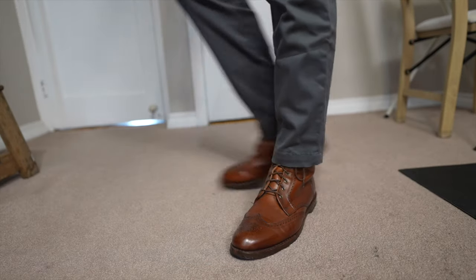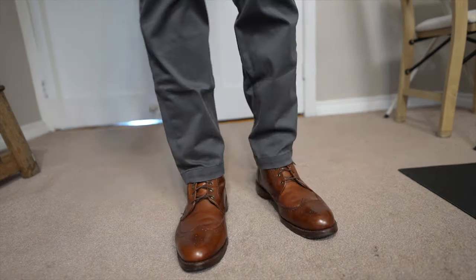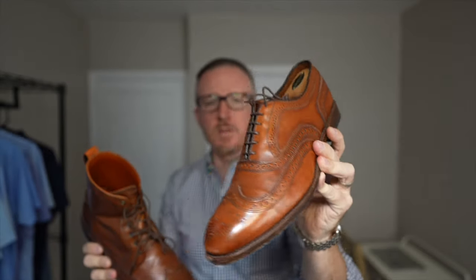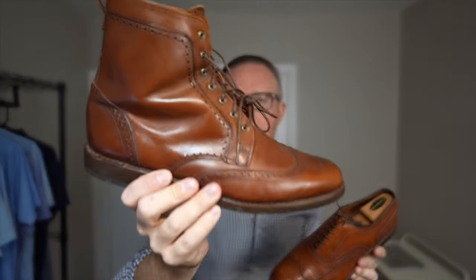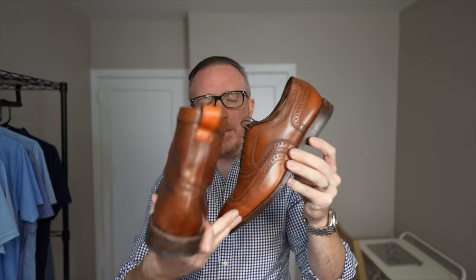I threw the Allen Edmonds Dalton wingtip dress boot on just to show you that you can still wear boots in fall, winter, or even spring and summer if they breathe well enough, and the boots can still look absolutely amazing, especially if they are dress boots. The nice thing about the Allen Edmonds Dalton wingtip dress boot is it can do just about everything that their standard dress shoe like the McAllister wingtip oxford can do, however the comfort and fit on the boot is going to be miles better. I have walked 10 miles in these boots no problem, whereas the shoes started to get some issues — pinching my small toe, hurting on top, underfoot comfort wasn't the best — whereas in the boot I don't have any of those comfort issues at all.